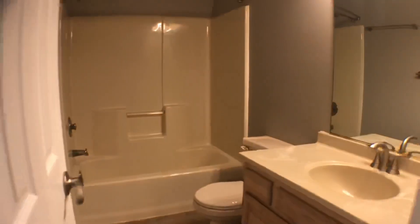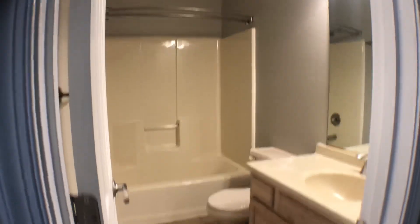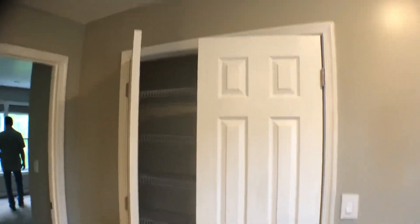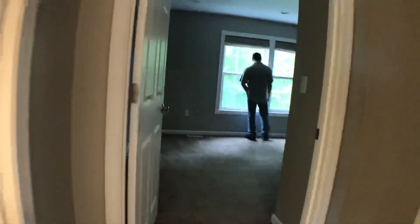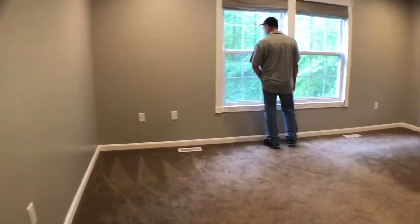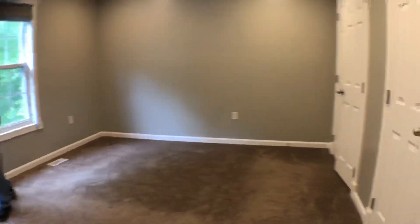All the way down the bathroom. Linen closet. Recessed lighting, which is nice. It's a pretty big bedroom.